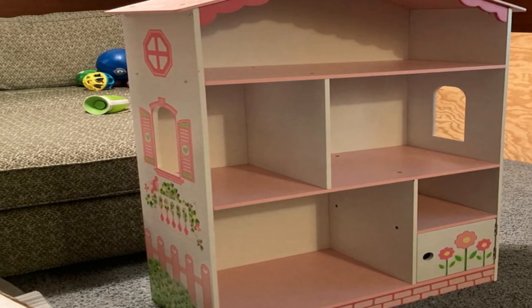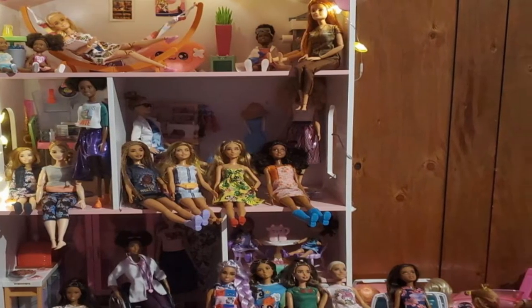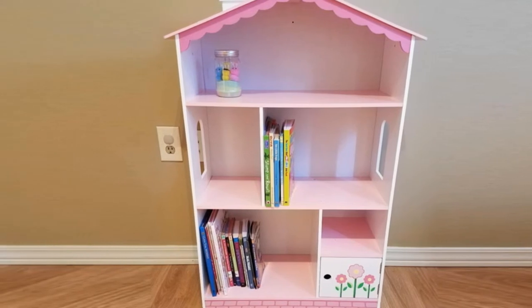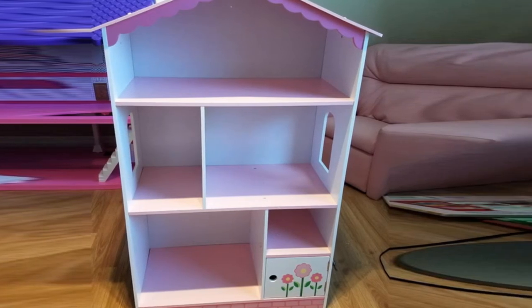The door has a hole where the knob is supposed to be, so the child will have an easy time accessing the concealed compartment. This unit will provide your kids with ample storage space for a wide range of items. With the help of the well-written assembly instructions, you will be able to set up this bookshelf with minimal effort. To make it even cuter, the bookshelf has colorful floral paintings on both sides.